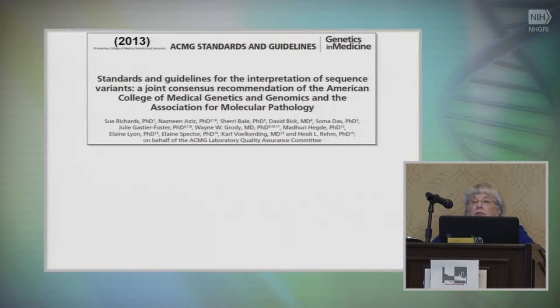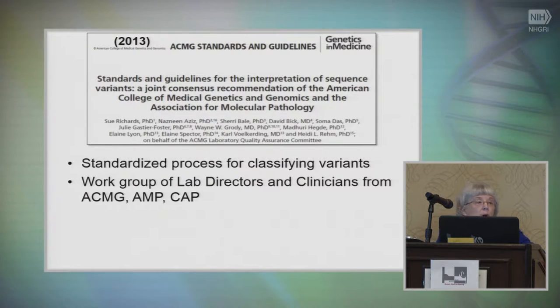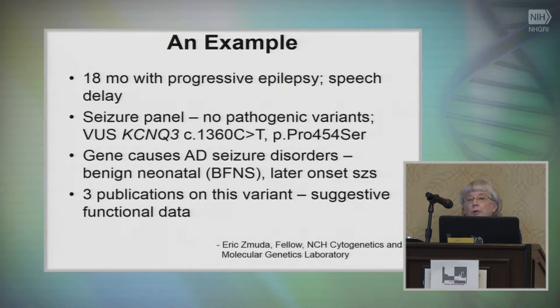ACMG has put out standards and guidelines for variant calling from their laboratory quality assurance committee. In 2013 there was an update to assess how to call variants from whole exome and genome sequencing — to standardize the process, make it transparent, and have similar results across labs. The work group consisted of lab directors and clinicians from ACMG, the Association of Molecular Pathology, and the College of American Pathology. The classification terminology — pathogenic, likely pathogenic, VUS, likely benign, and benign — is complicated, with a very detailed scheme of how labs are supposed to grade evidence.